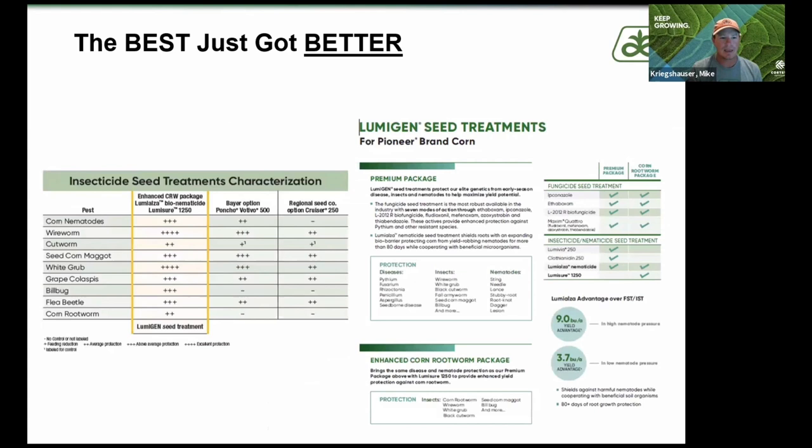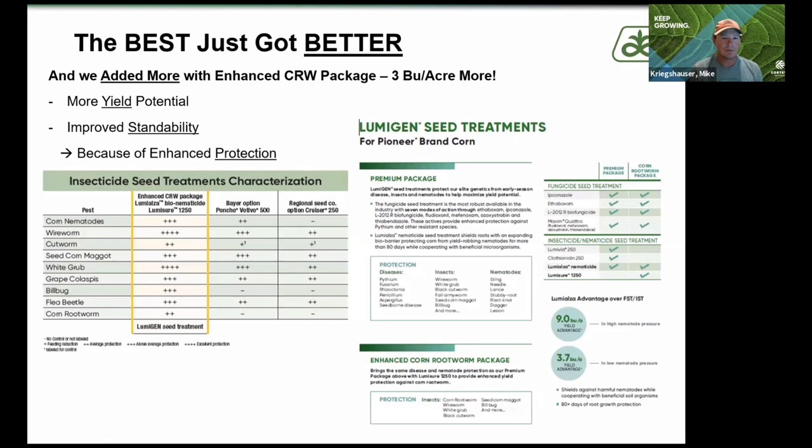We're also going to add our enhanced CRW package to all Chrome products going forward. With this advantage we're seeing a three-bushel advantage. So you've got 7.7, you've got three to nine bushels from Lumialza, and another three bushels from the enhanced CRW package — that's a lot of yield we're bringing to the table.